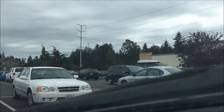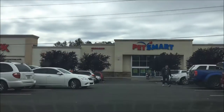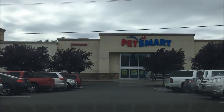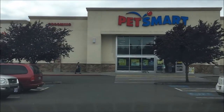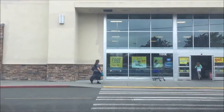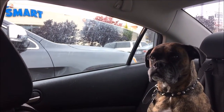Hey, what's up guys? Today I'm at the Everett Mall. We are going to check out this PetSmart and see what kind of dog food, fish, anything on sale. Let's go get some and get home. Kira, are you excited to go to the PetSmart? Let's go see what kind of dog food we can find for you.